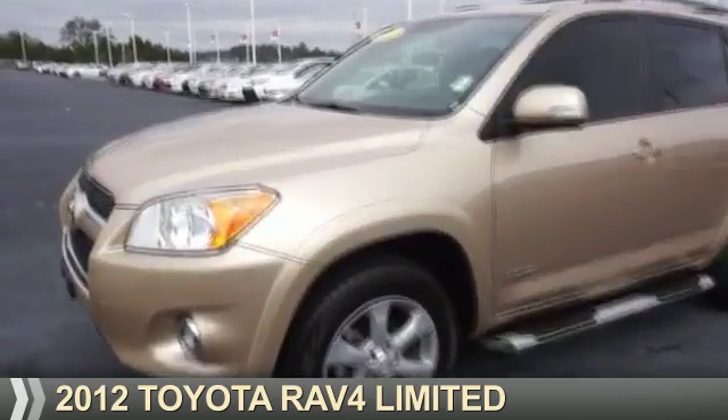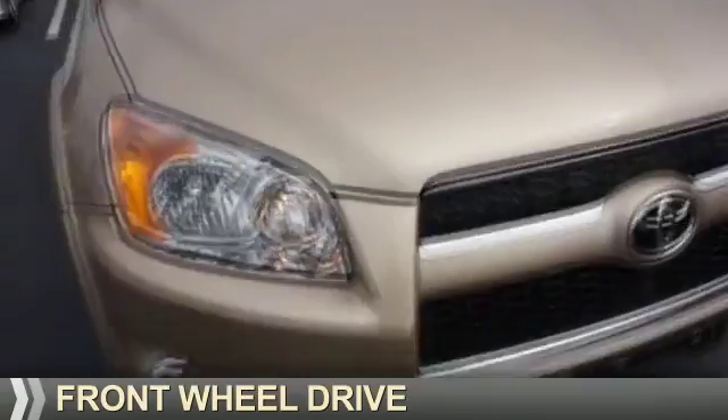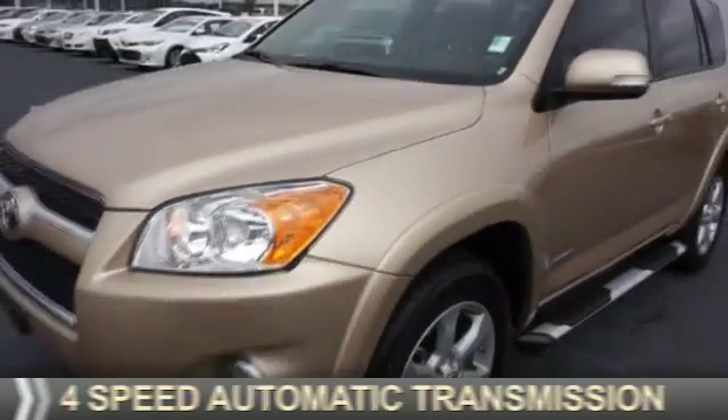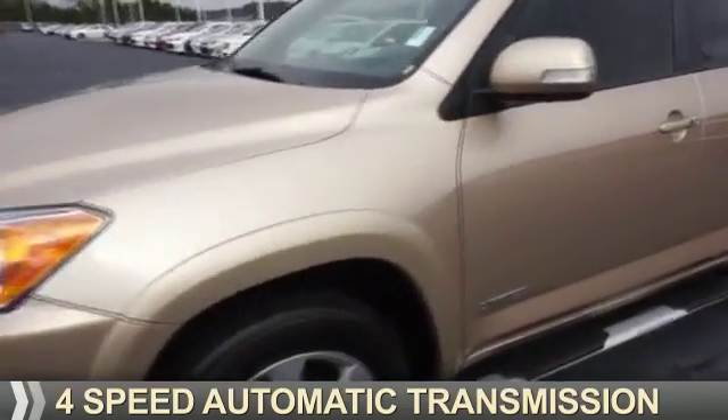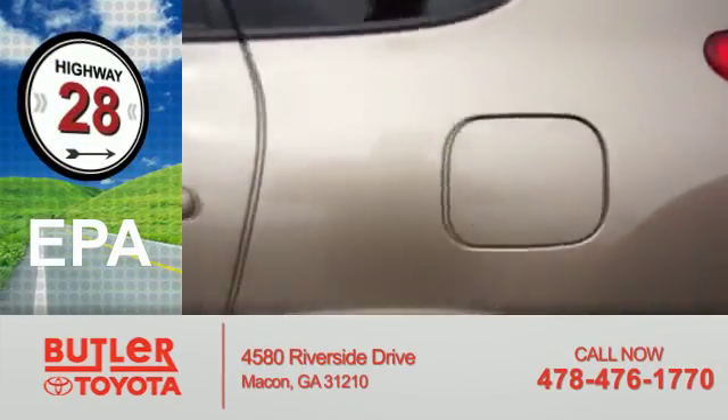Presenting the 2012 Toyota RAV4. It's powered by front-wheel drive, a 2.5-liter four-cylinder engine, and a four-speed automatic transmission. Great fuel efficiency saves you money by requiring fewer trips to the gas station.